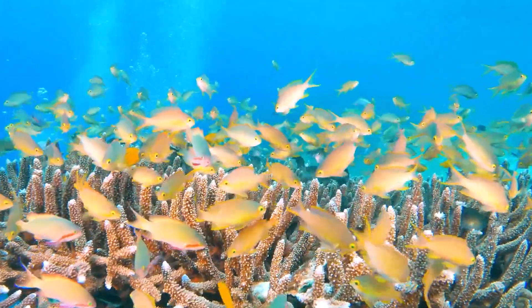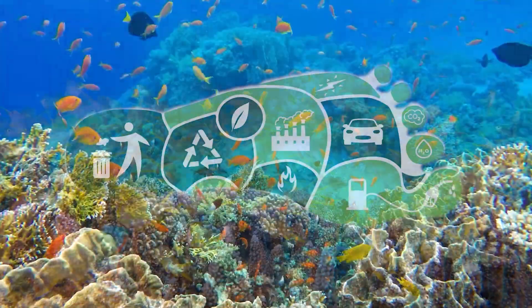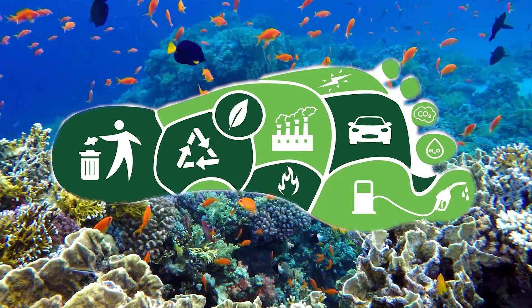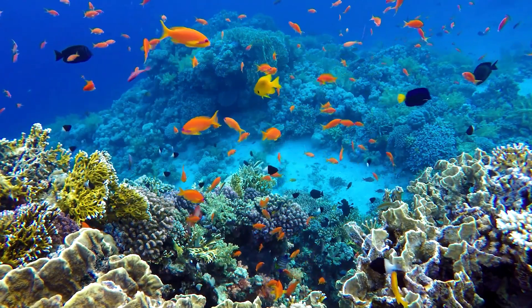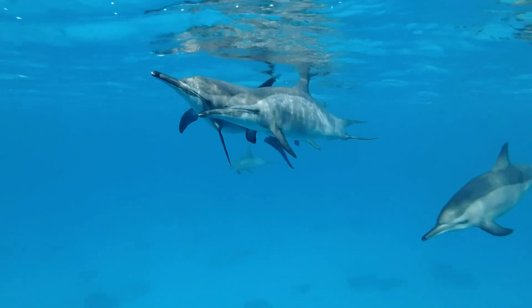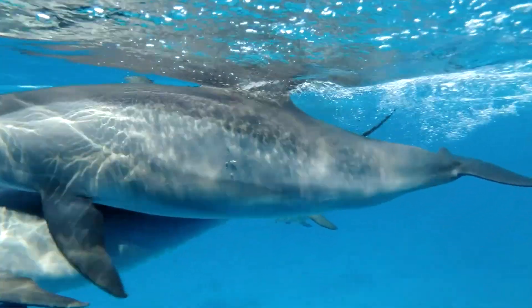On an individual level, we can contribute to coral reef conservation by reducing our carbon footprint, using reef-safe sunscreens, supporting sustainable seafood choices, and advocating for the protection of these vital ecosystems.